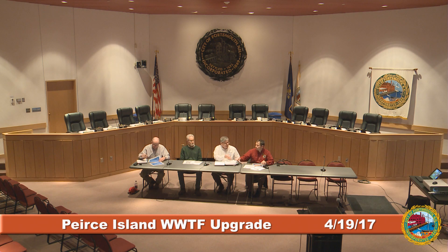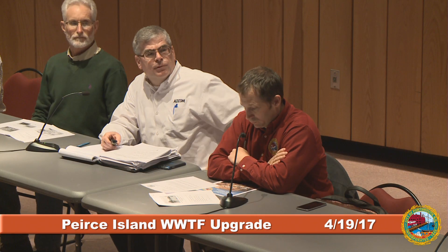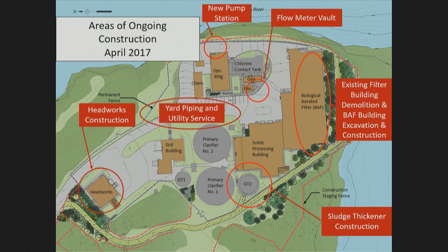I'll ask John Pearson to follow through with discussion on work completed to date. This slide is an overview of the site plan of the upgraded facility once completed. The red ovals indicate areas where work has been ongoing this month: the headworks area, underground yard piping and duct bank work throughout the site and on Pierce Island Road, construction of the new pump station adjacent to the existing sludge processing building, a flow meter vault, gravity thickener number two, and demolition of the existing filter building — the site for the biological aerated filter building.